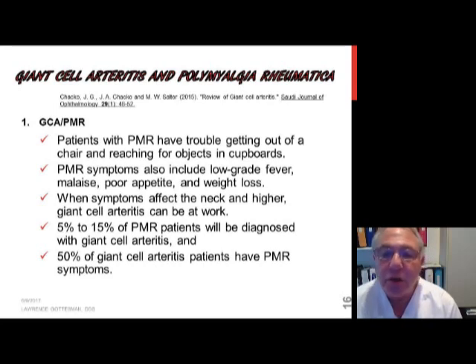Other symptoms include low-grade fever, a general feeling of non-well-being, poor appetite, and weight loss.